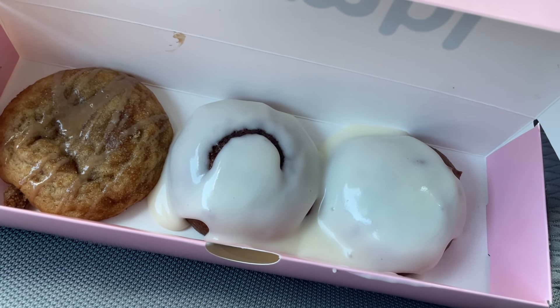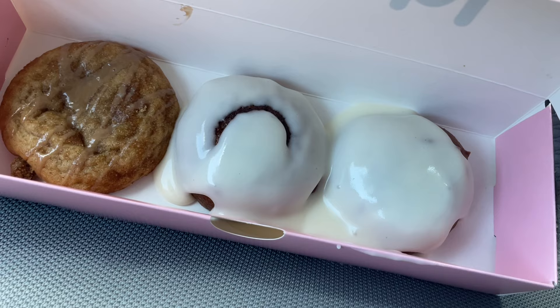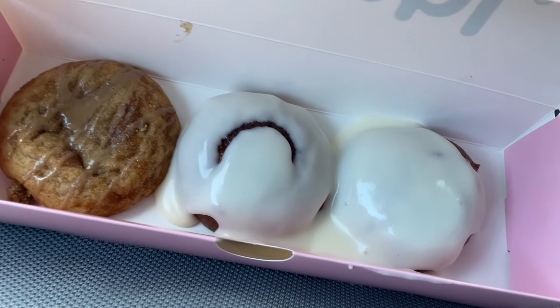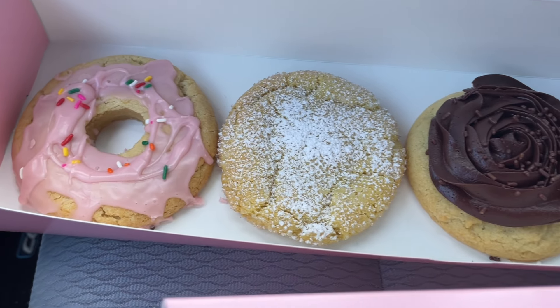And lastly, we have the pumpkin roll. It is a pumpkin cake with autumn spices and a vanilla cream cheese frosting. And here is Crumble Cookies' lineup of the week.